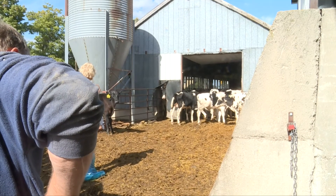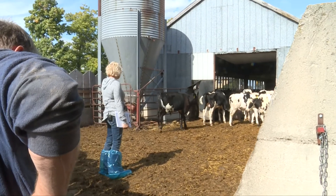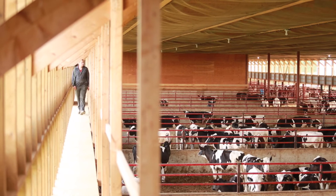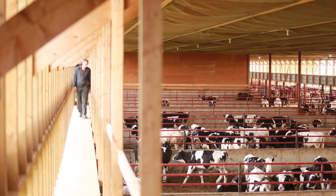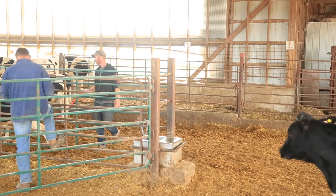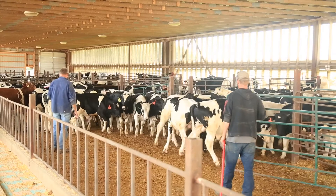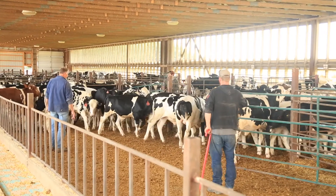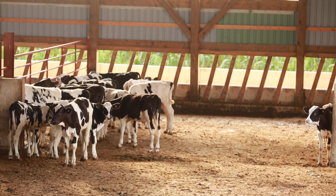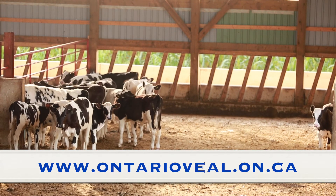Taking some time to conduct the welfare assessments developed by Veal Farmers of Ontario helps producers benchmark their animal care practices and can pinpoint areas where management or housing changes would have the most positive impact on animal well-being. Performing the assessments on a regular basis can help producers constantly improve their animal care and measure the impact of enhanced management on animal welfare. For more information on performing animal welfare assessments, go to www.ontarioveal.on.ca.